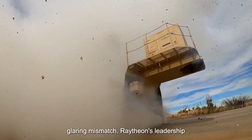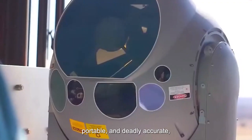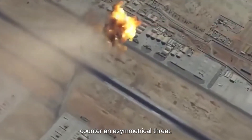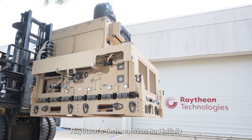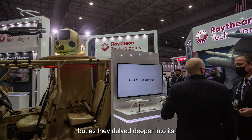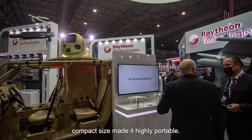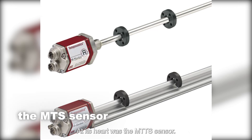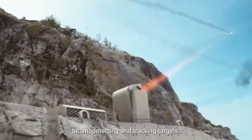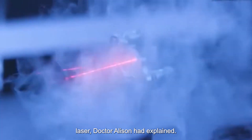Inspired by this glaring mismatch, Raytheon's leadership envisioned a solution — efficient, portable and deadly accurate. HEL was birthed out of a necessity to counter an asymmetrical threat. Raytheon's engineers had initially considered mounting this high-energy laser on a massive military container, but as they delved deeper into its design, it became clear: the laser's compact size made it highly portable. At its heart was the MTS sensor — the eyes of the laser, directing the beam, detecting and tracking targets. "If you have a good beam director, then you can use a smaller, more efficient laser," Dr. Allison had explained.